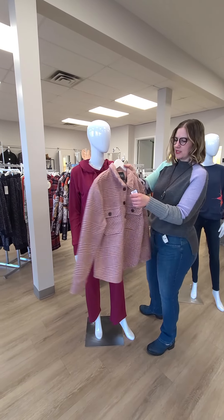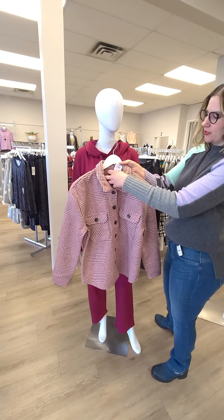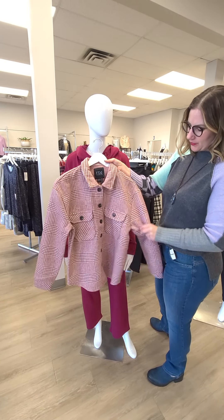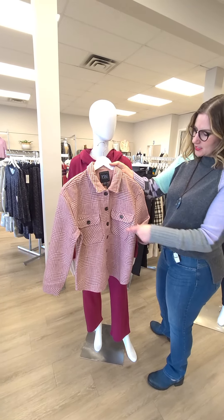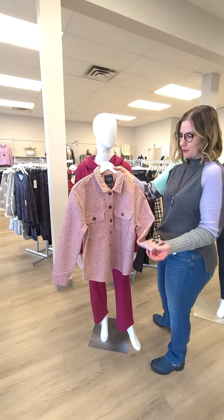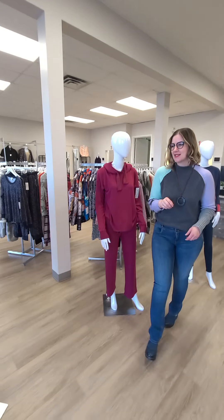Also from French Dressing, this is another shacket at $169 in a blush color — a little bit more raspberry in person — with really nice details. I love the brown buttons. It'll be great with a pair of blue jeans, brown boots, and maybe one of the graphic tees we've been showing you in past weeks.